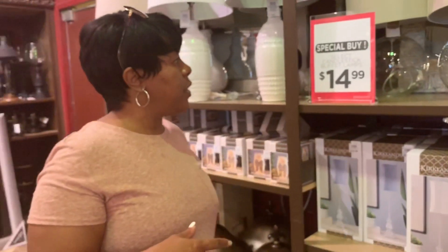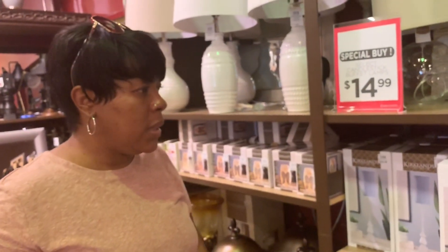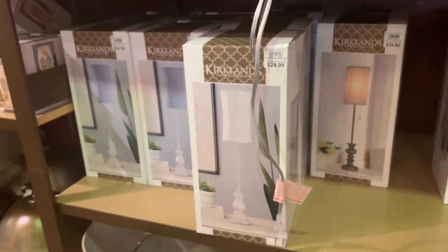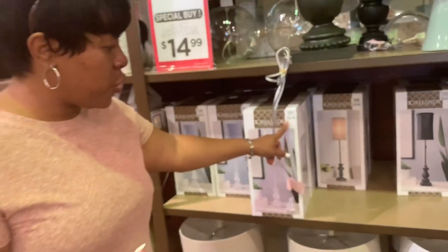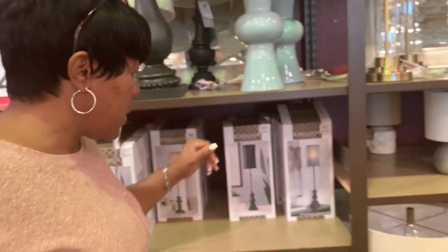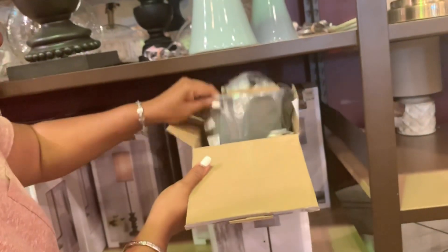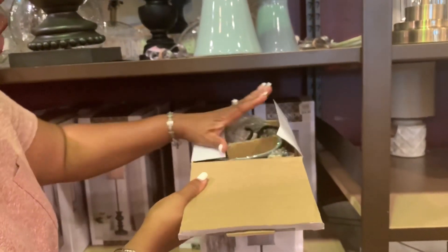Okay guys, they have their candlestick lamps on sale — you can use them for your buffet if you have one. The regular price is $24.99 and they're on sale for $14.99. Is this one gray? Yeah, the shade is gray — that'll be perfect!